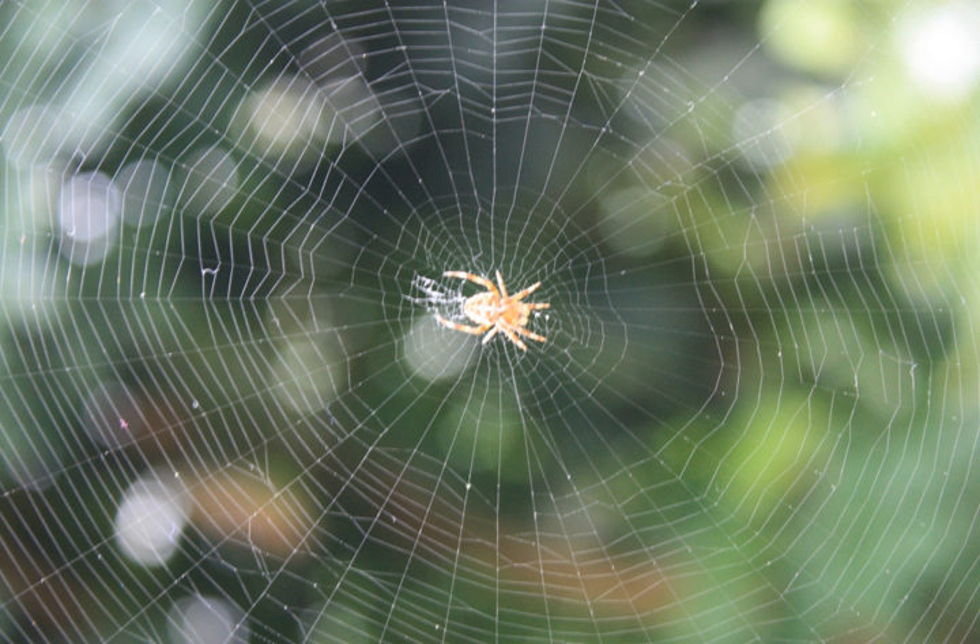'Spider web' is typically used to refer to a web that is apparently still in use — i.e. clean — whereas 'cobweb' refers to abandoned webs. However, the word 'cobweb' is also used by biologists to describe the tangled three-dimensional web of some spiders of the Theridiidae family. While this large family is known as the cobweb spiders, they actually have a huge range of web architectures. Other names for this spider family include tangle web spiders and comb-footed spiders.